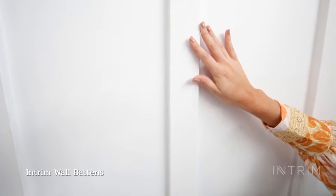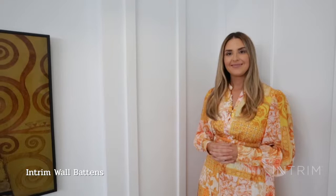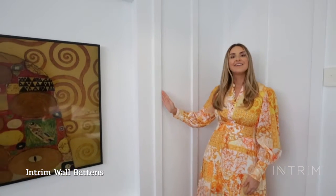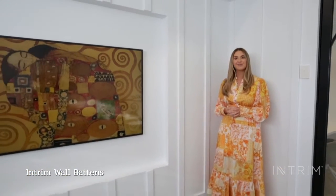These Intram wall battens have the sharp corners taken off, so they're child safe and perfect for a living area. When designing this room I considered the placement of the wall battens and had them positioned 350 millimeters apart to make them the feature of the room and not look too busy.